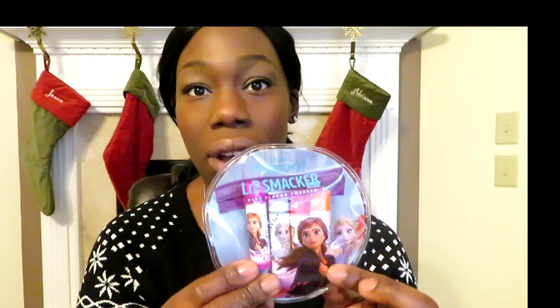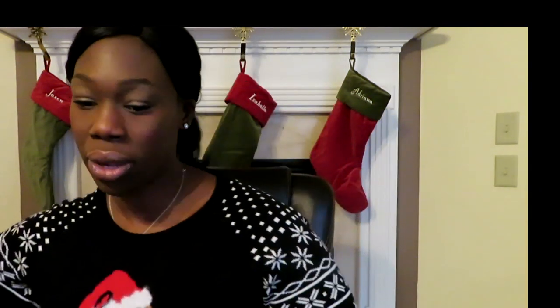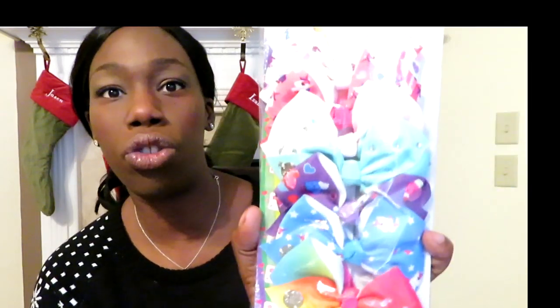For treats, both girls are getting these Frozen jelly beans I found at Target in the Christmas stocking stuffer section. My four-year-old is also getting a Frozen lip smacker set from Target. Instead of Legos, she's getting a squishy Frozen 'make your own necklace' kit. For JoJo bows, based on her hair length the big bows didn't make sense, so I got her a set of about eight smaller JoJo bows from Amazon for around eight or nine dollars — much better value.